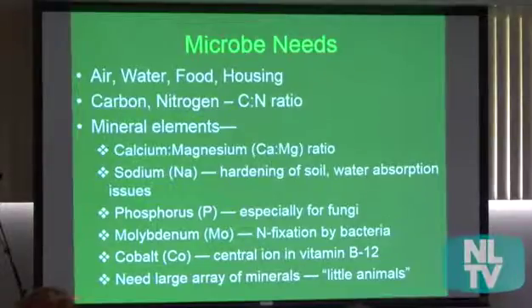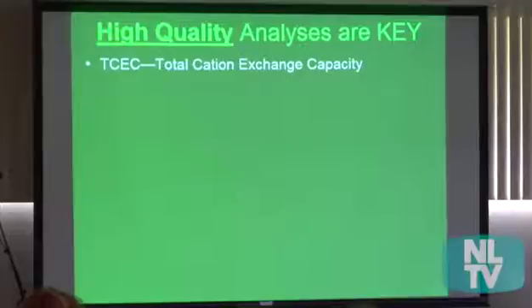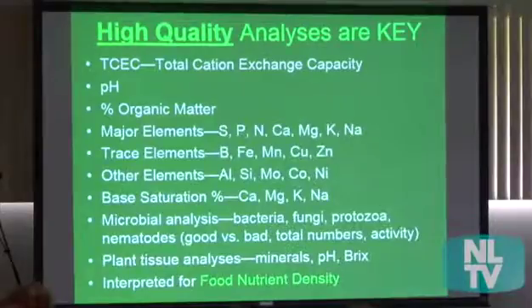Basically, think of your microbes as little animals that need a large array of minerals. High-quality analysis is the key. There are lots of elements — all on my soil analysis — and I also do microbial analysis and plant tissue analysis, interpreting them for increasing nutrient density in foods. There's hardly been any research about increasing nutrient density; most research is about yield, not food nutrient density. But I'm hoping to change that.